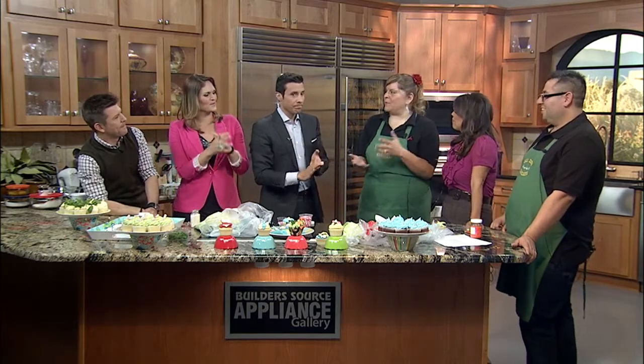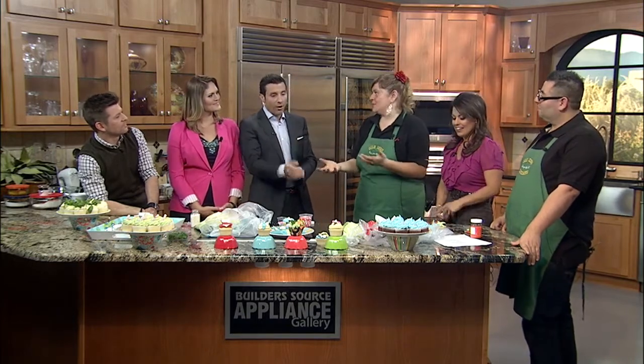So can people come into your shop and actually decorate themselves? Not yet. We've had a lot of requests for people wanting to do parties and learn how to decorate, so we're working on that. We moved to a bigger facility, so now I actually have the space to do that.